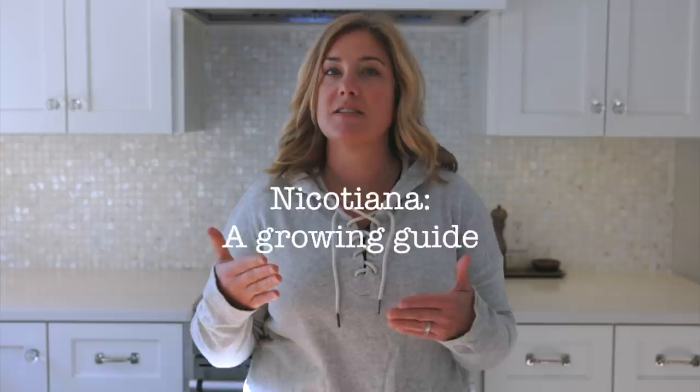Now nicotiana sounds a lot like nicotine, and that's because this is flowering tobacco, which is like the sibling of tobacco tobacco. So it's an annual. I believe there is at least one variety that is perennial in like zone six and up, but the ones I grow and the ones I'm referring to today are all the annual nicotianas.